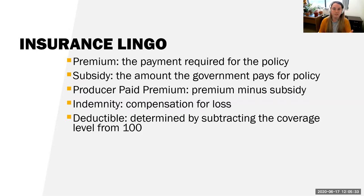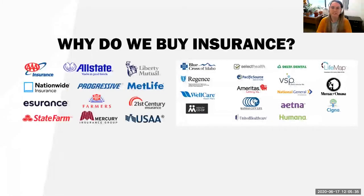PRF — just so you know the acronym I'm using — stands for Pasture, Rangeland, and Forage insurance. It uses a rainfall index, and I'll jump into that in more detail shortly.